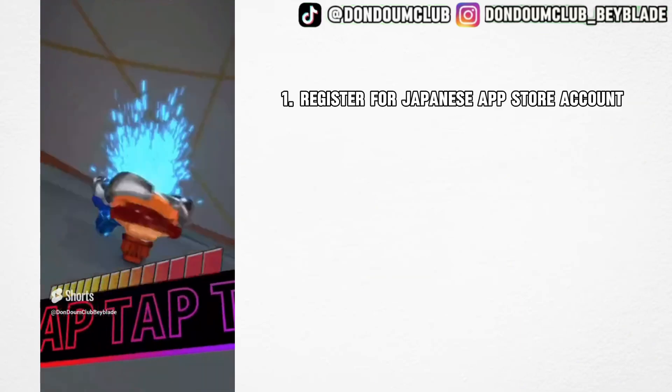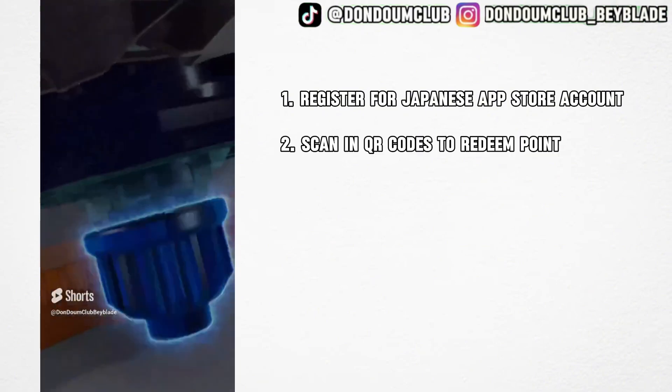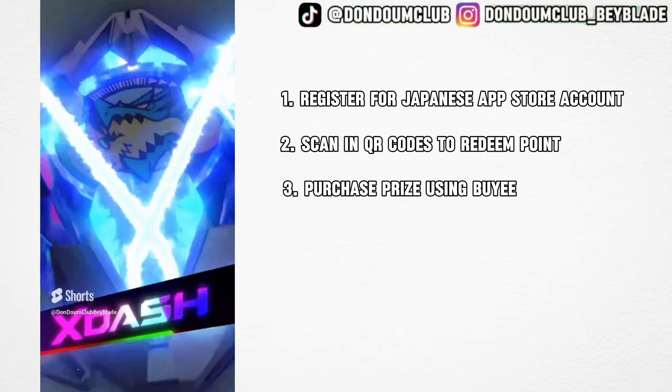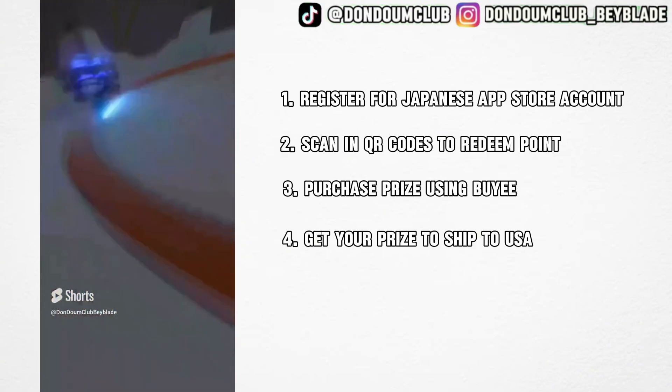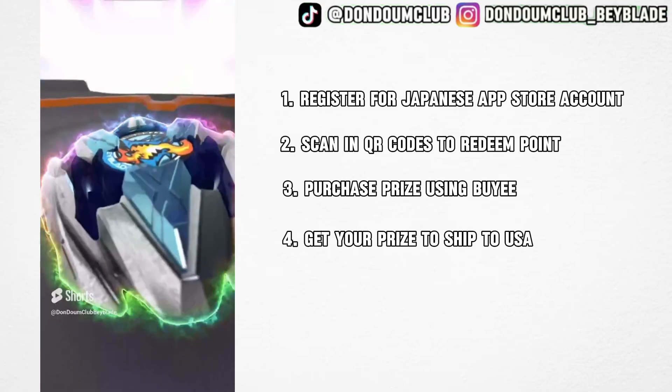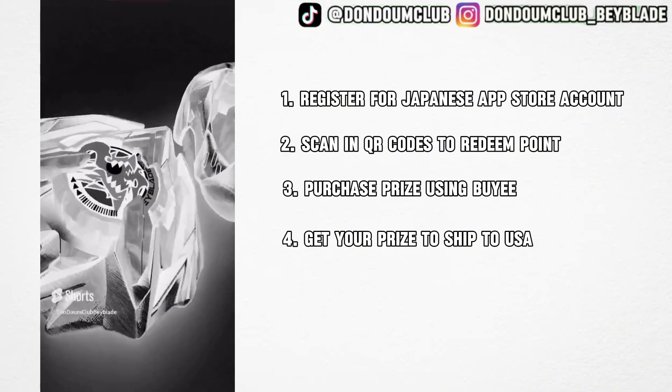We'll first teach you how to register for a Japanese App Store account, how to scan QR codes using the Beyblade X app, purchase prizes using the website Baie or other websites, and lastly get your prize bays shipped to the United States safely. I cannot guarantee this service works for countries other than the United States, but let's get started.